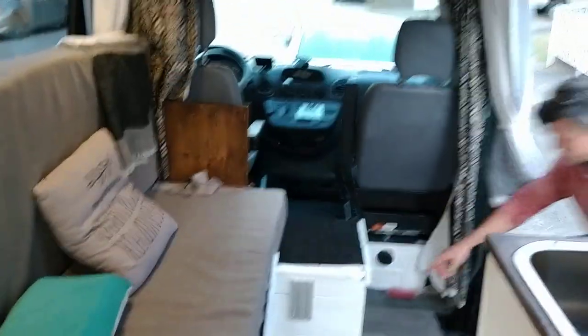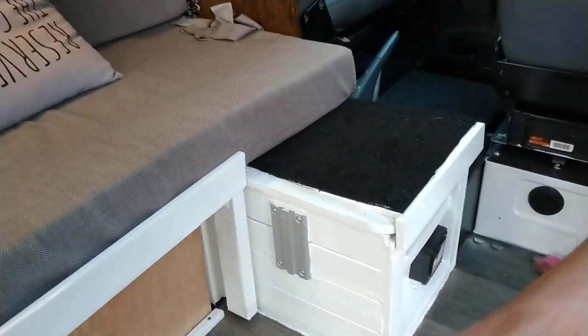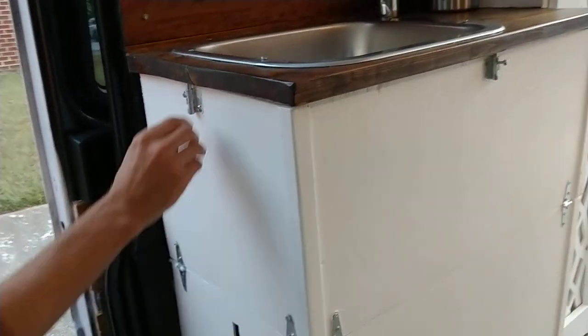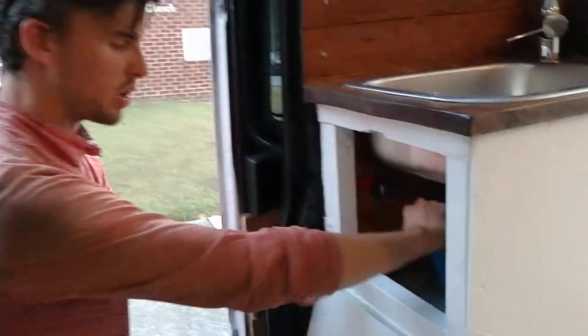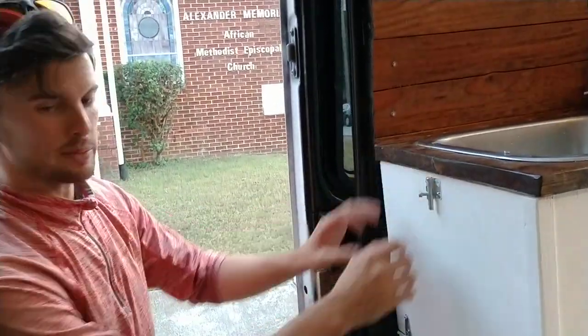In here we've got shore power and a 1000-watt inverter and solar charge controller. Underneath the sink, drawers come out to give you access to fill the water from any hose, or from a 5-gallon water jug. Bring it back in here a few times and you're good to go.